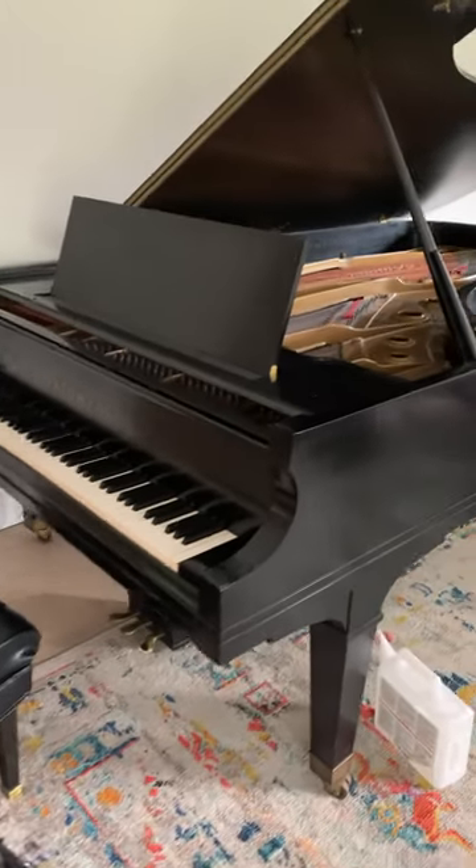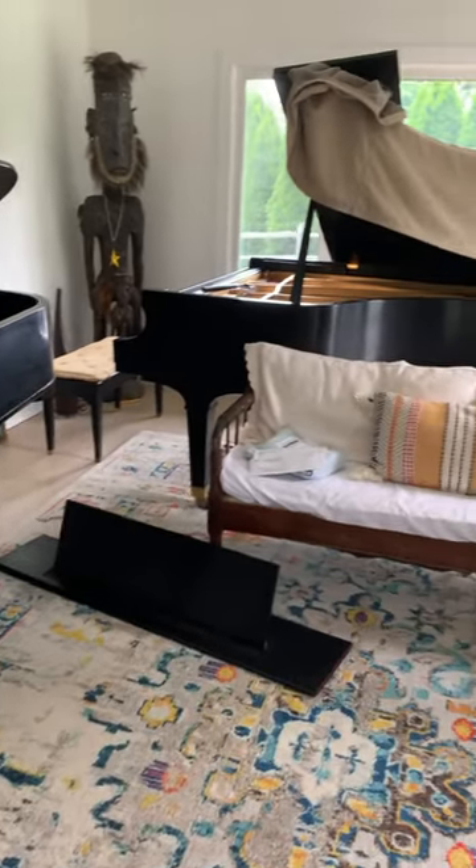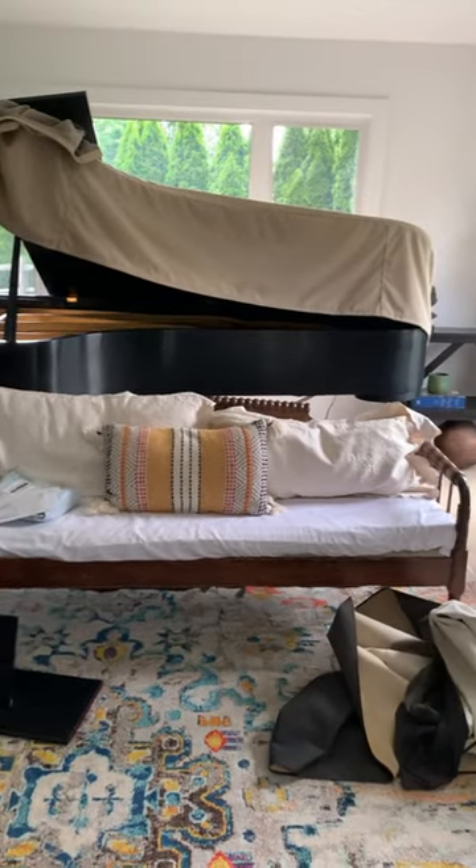I recently had to tune two nine-foot grands in the same living room, and the customer was complaining about a thumping noise in one action. So I said let's take it out and see what we see. Sure enough, there was a mouse nest.